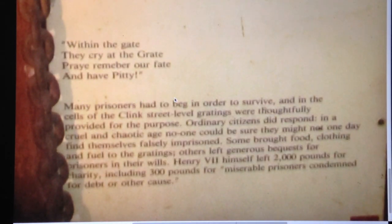The placards tell us: 'At the gate they cry, pray remember our fate and have pity.' Many prisoners had to beg in order to survive, and street-level gratings were thoughtfully provided for this purpose. Ordinary citizens did respond — no one could be sure they might one day find themselves falsely imprisoned. Some brought food, clothing, and fuel; others left generous bequests. Henry VII himself left two thousand pounds for charity, including three thousand pounds for prisoners condemned for debt. It reminds us that locking up poor people is as old as the prison itself, and we have not escaped that legacy.